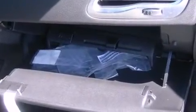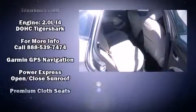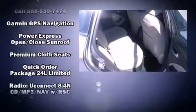Dodge ensures the safety and security of its passengers with equipment such as dual front impact airbags with occupant-sensing airbag, front-side impact airbags, traction control, brake assist, anti-whiplash front head restraint, a security system, and four-wheel disc brakes with ABS.